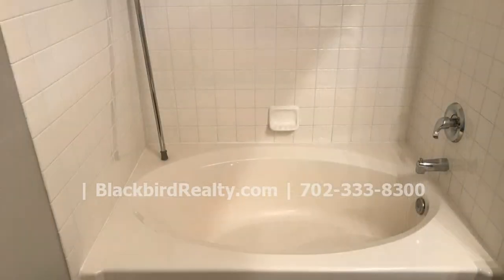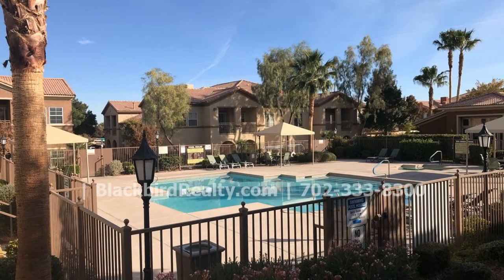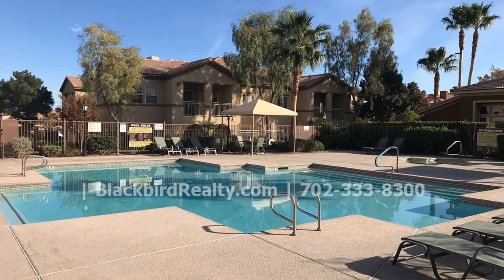The community amenities include a fitness center, a clubhouse, a playground, and a pool. This may be the perfect property for you.